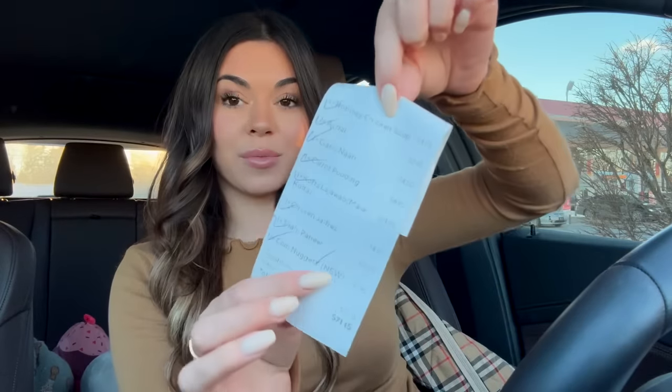Hi guys, it's Steph, welcome back to my channel. Today we have a very exciting video because we're gonna be trying out a bunch of new Indian food items that I've never tried. I got some new dishes, some new little snack appetizers, and even a dessert — eight items and the total